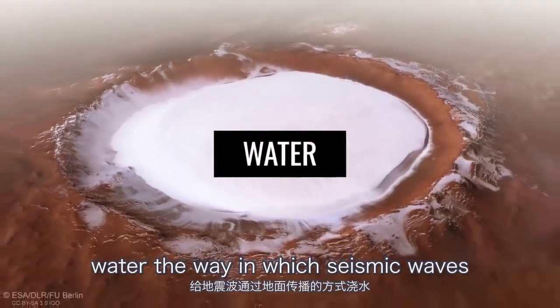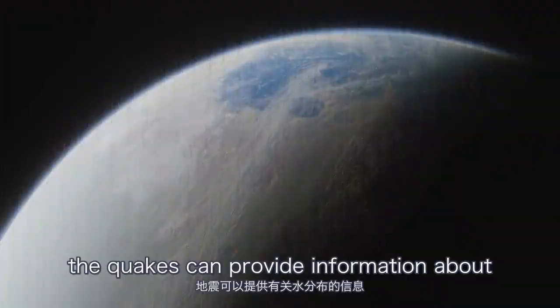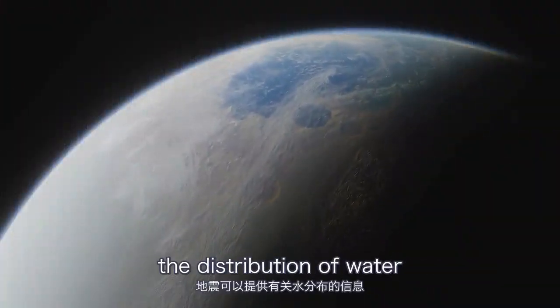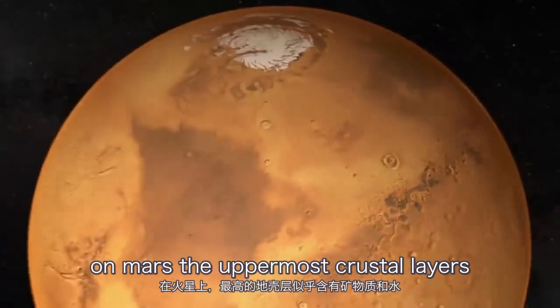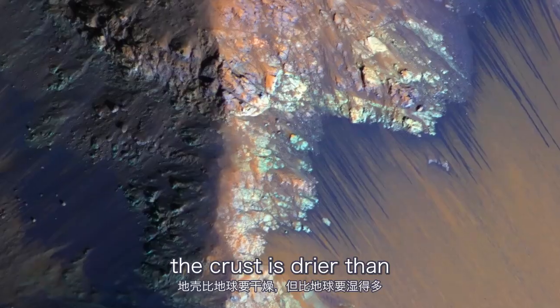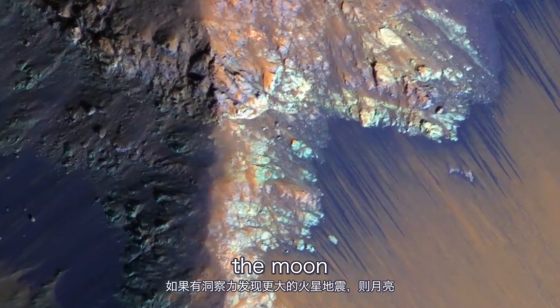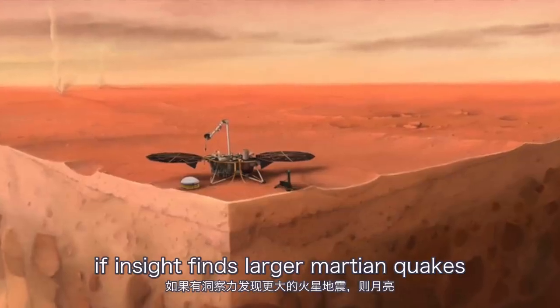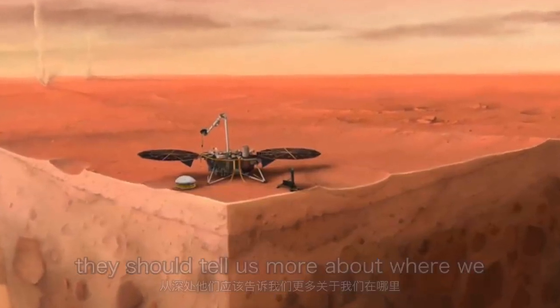The way in which seismic waves propagate through the ground depends on its structure and hydration. So the quakes can provide information about the distribution of water on Mars. The uppermost crustal layers appear to contain minerals with water. The crust is drier than that of the Earth, but much wetter than the Moon. If InSight finds larger Martian quakes from the depths, they should tell us more about where we can find water.